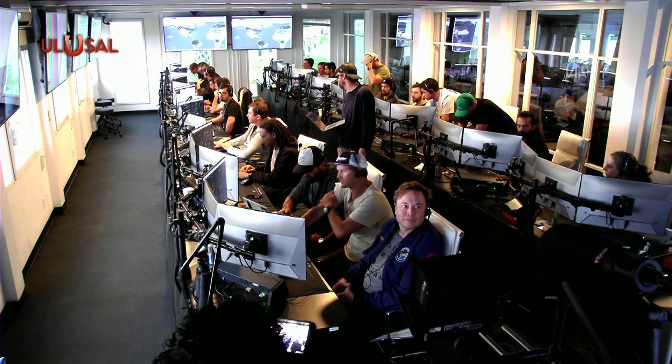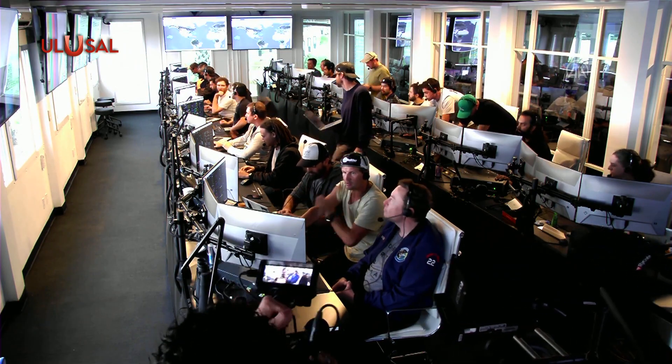Live view there of our control center at Starbase. As we mentioned at the start of today's program, any and all the data that we collected during the test is going to help us with further development of Starship, and it's going to improve the vehicle's reliability as SpaceX seeks to make life multi-planetary.